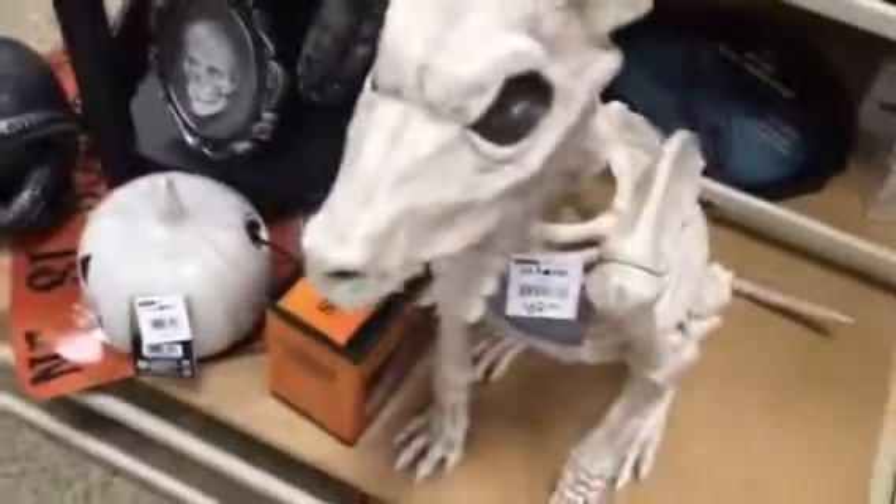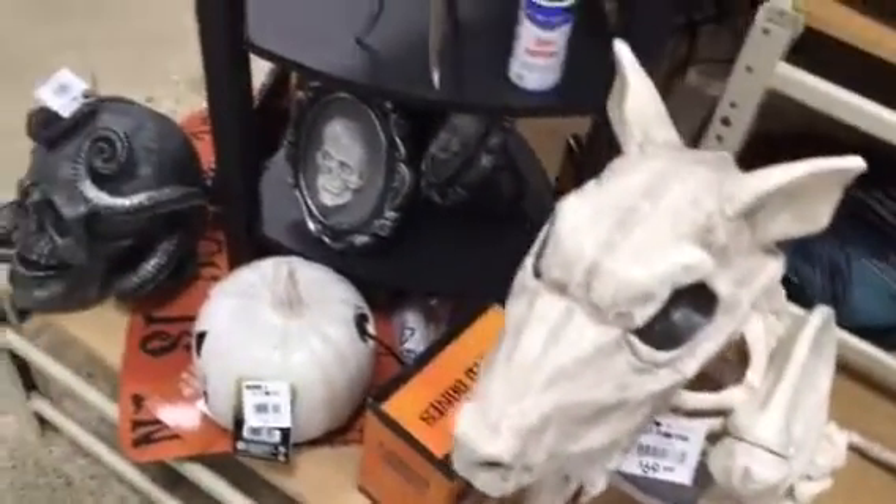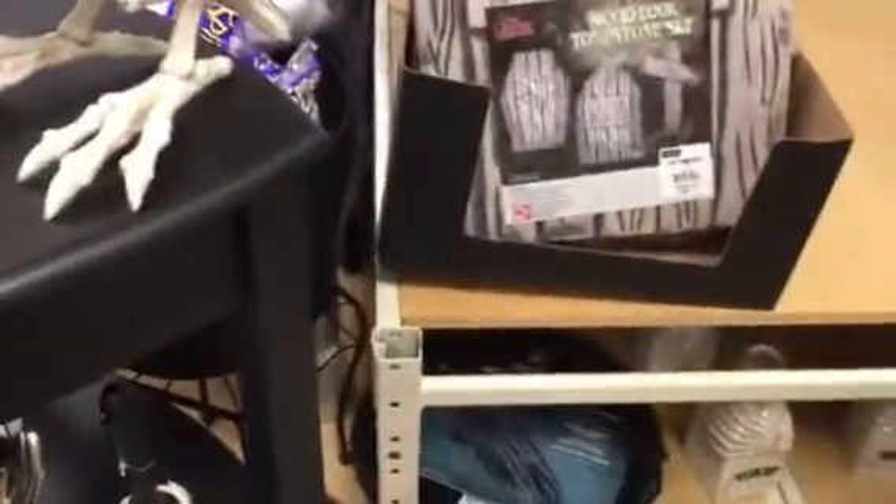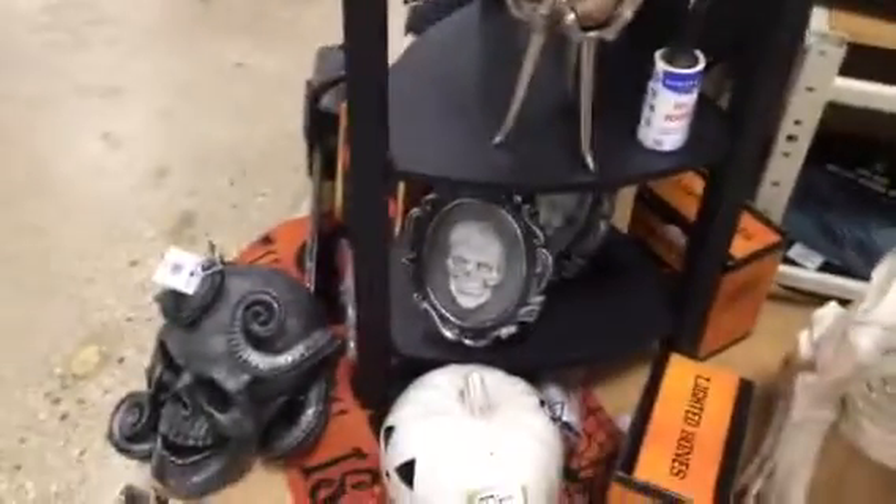Let's focus. Two owls, two open owls. I think that's actually it for the Halloween — I think they're still getting more stuff out.